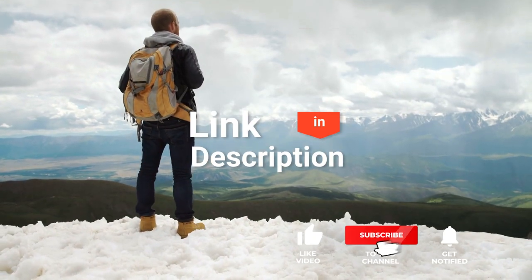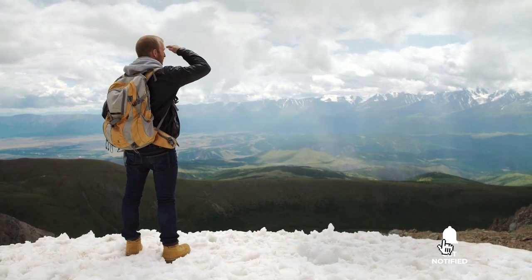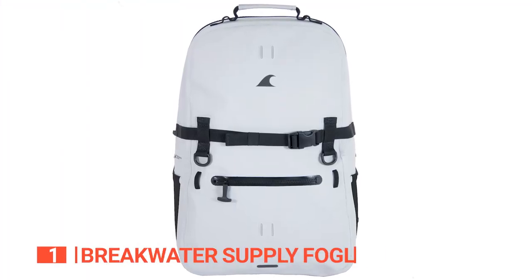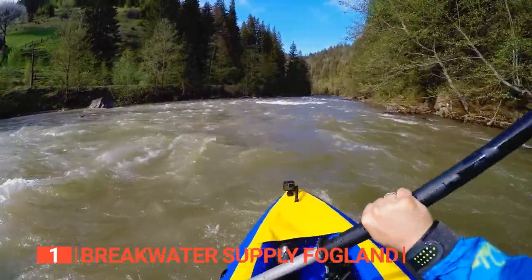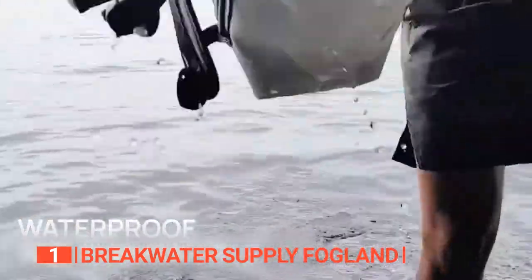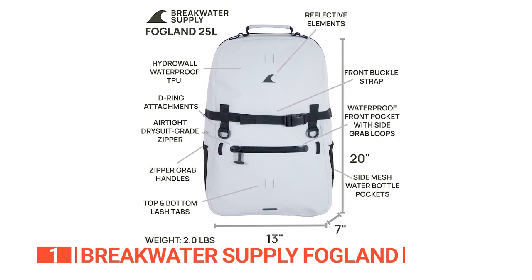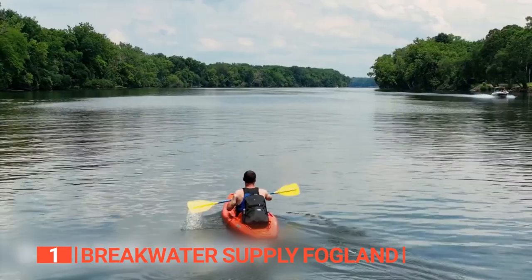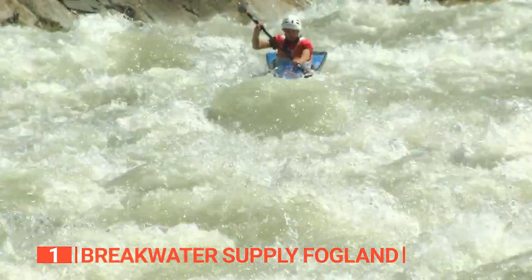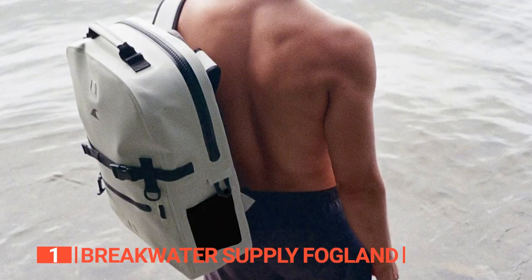Before we reveal number one, be sure to check out the description below for the newest deals on each of these items, and subscribe if you want to stay up to date on the best products on the market. Finally, the top waterproof backpack is the Breakwater Supply Fogland. This waterproof backpack is your ultimate companion for water sports and outdoor adventures in wet environments. Made of durable hydro-wall waterproof TPU material, with high-frequency welded seams and dry-suit-grade airtight zippers, it's like a fortress protecting your belongings from water damage. You're out on the water, fully submerged, and your gear remains dry, safe, and protected.